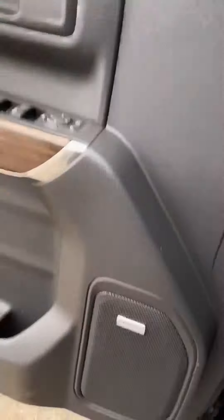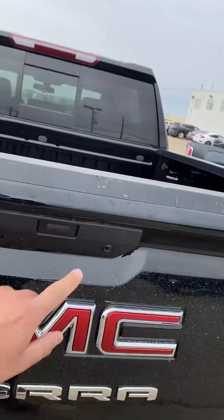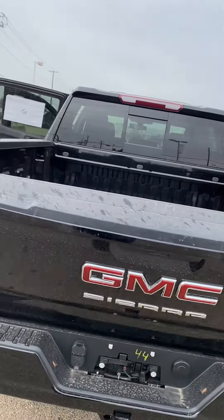The Bose stereo sound system in this is significantly better as well. Tons of room back here — we do have vents to keep the rear passengers warm or cool, a couple USB ports, and some sweet cubby compartments to keep your belongings safe and out of the way.